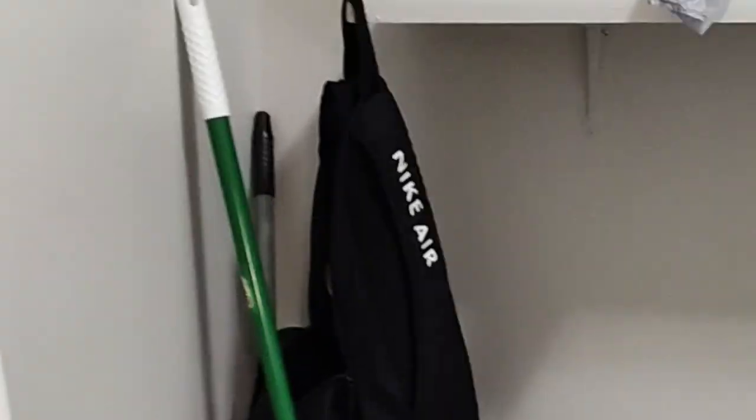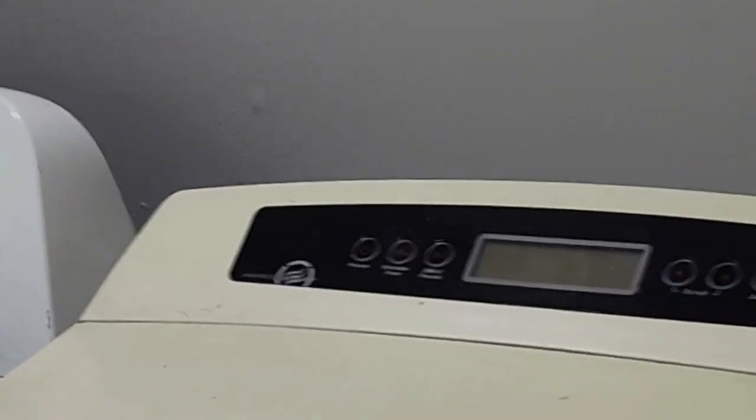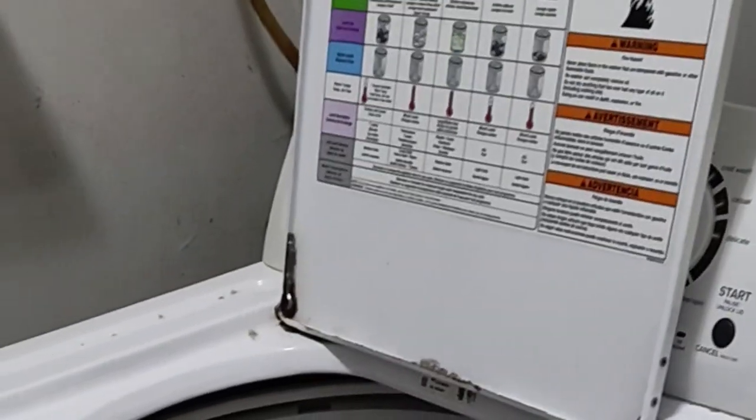This is the laundry room. This is the back door. The landlord said we can put in our own washer and dryer, which we plan on doing.